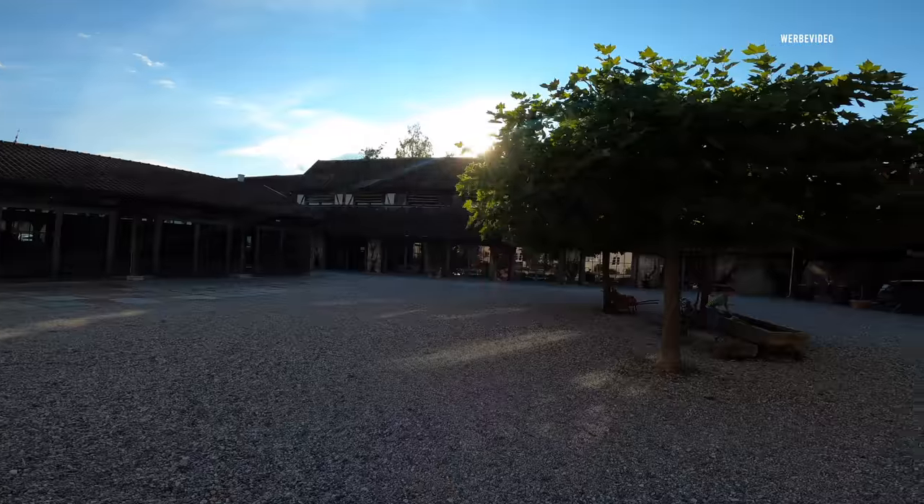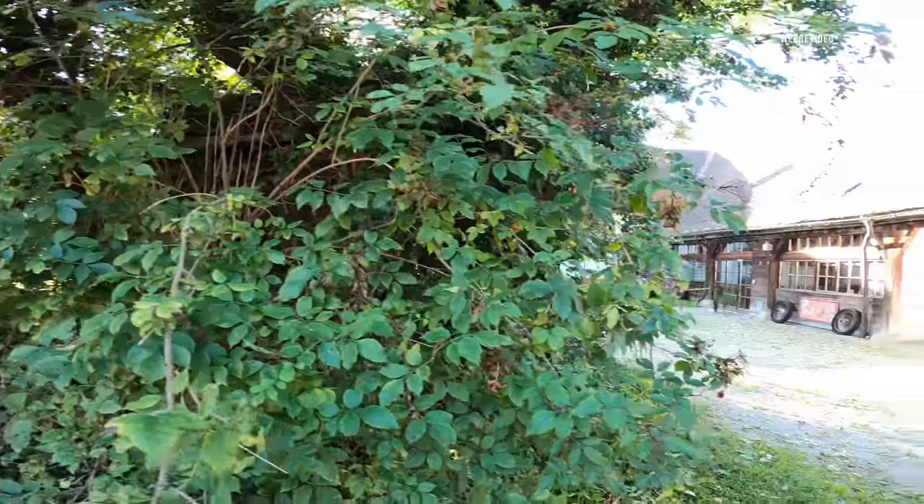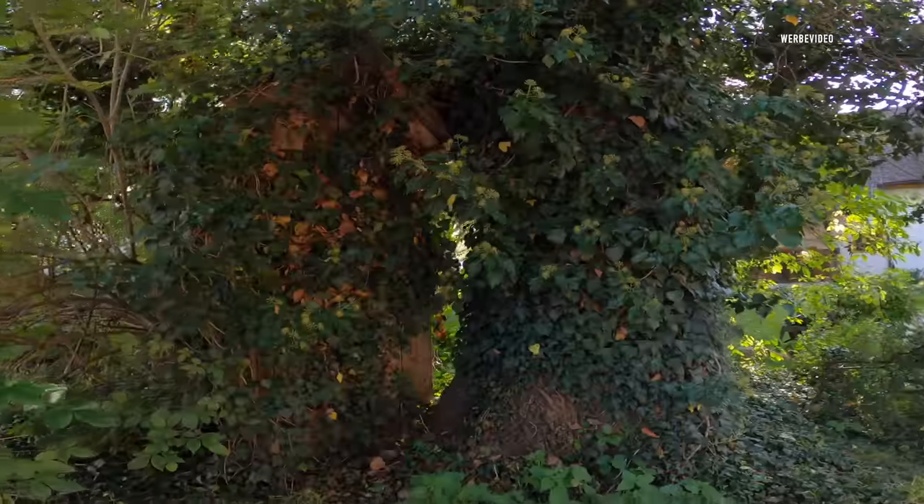There is also a nice restaurant with, of course, a beer garden. And last but not least, a roughly thousand-year-old toilet.